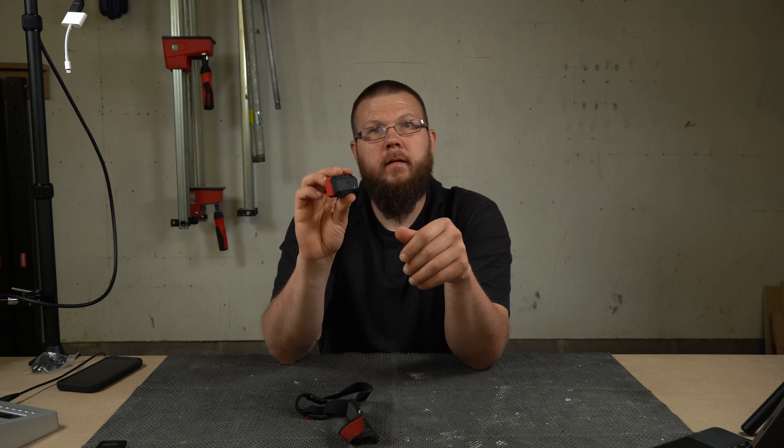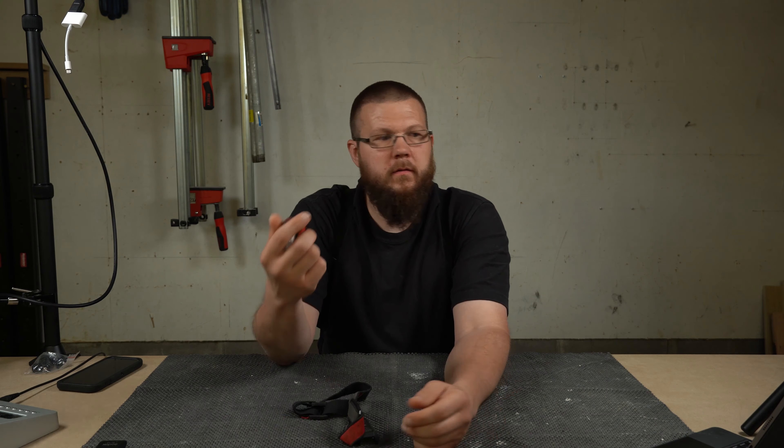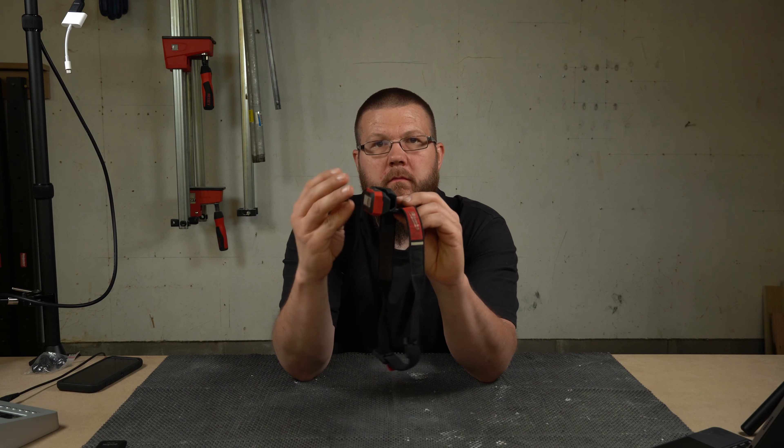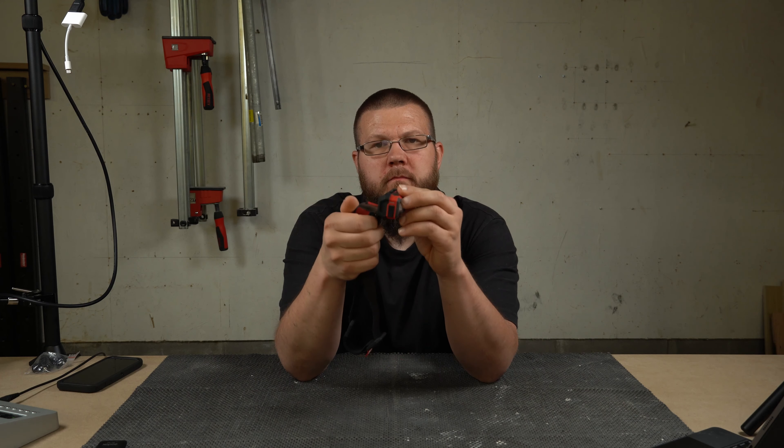The lamp head pops out and it's got a little magnet on the back. I'll stick it to the metal here — it's held in there by the magnet. Moving on.